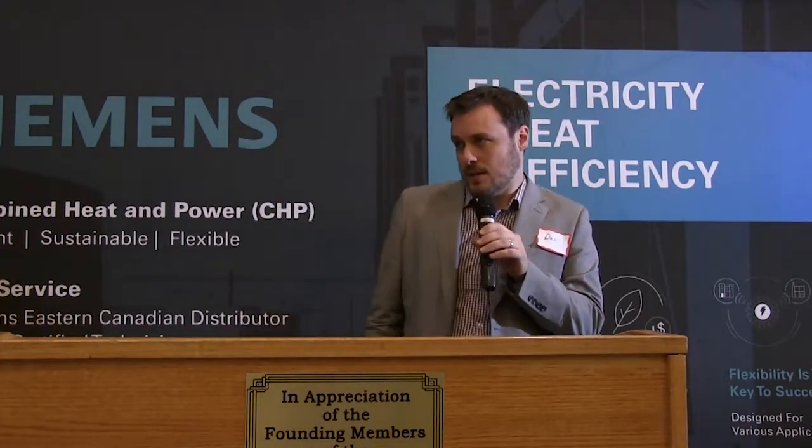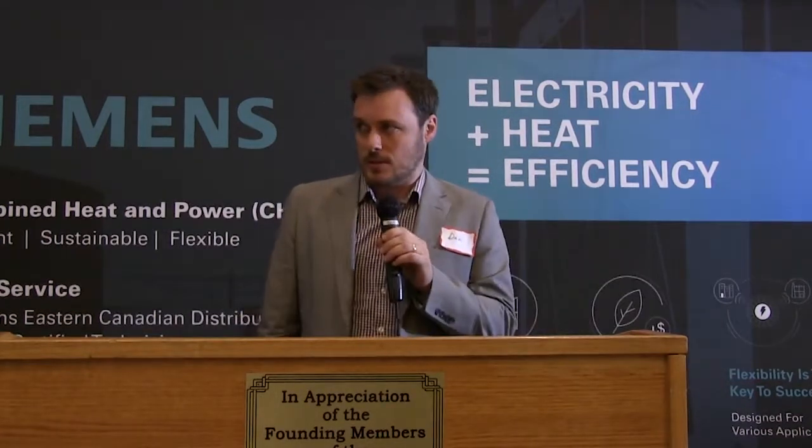It really comes down to having reliable support for the products that we sell, particularly the Siemens reciprocating internal combustion engine products. We found that Siemens values the after-sale support side just as much as we do, which is what makes it a great partnership. They definitely recognize that as one of our values, and we likewise recognize that in them — it drives a very productive partnership.